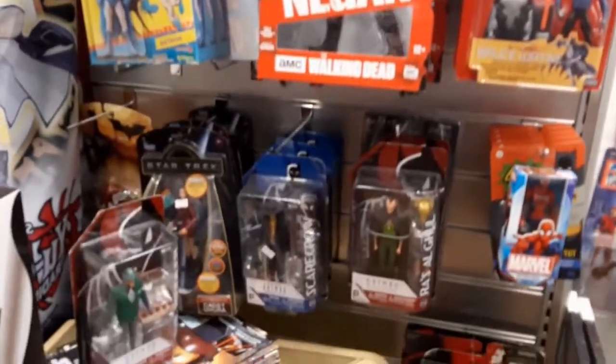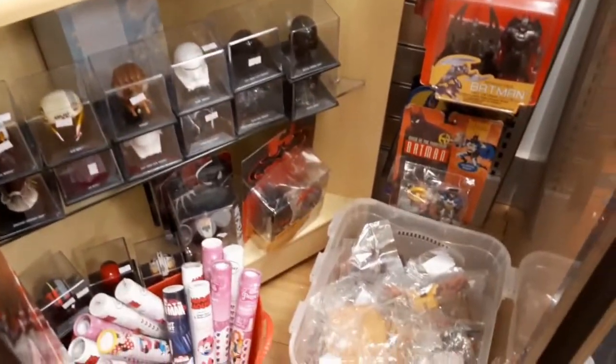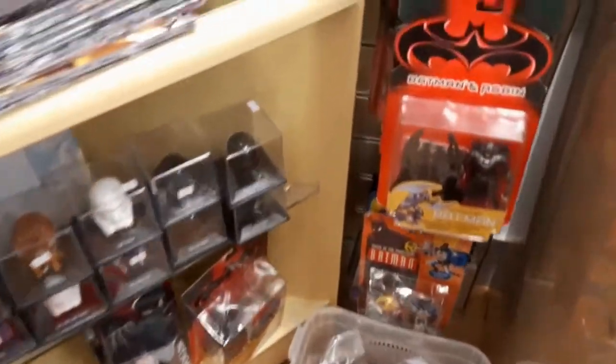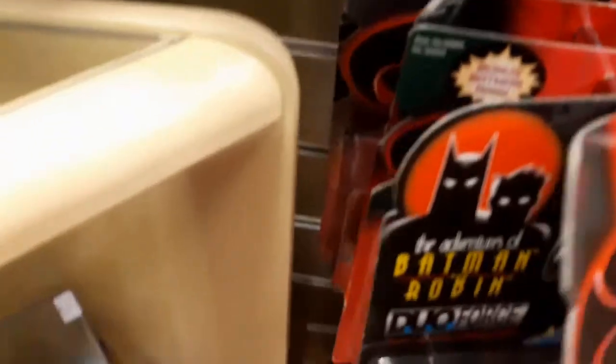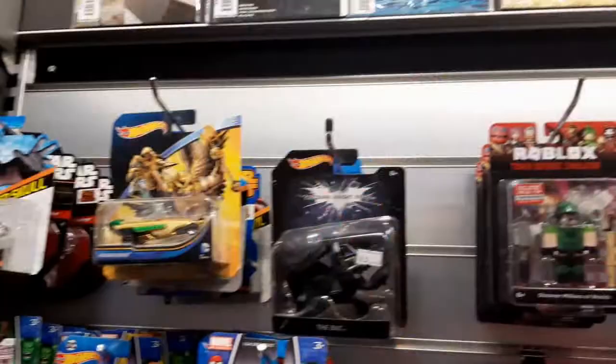I was looking at this section here — I've been recently trying to get my hands on some Toy Biz Batman figures from the 1989 Batman movie. I thought there might be some hiding around about in here, but I didn't see any. There was a Batman Begins figure over there, but nothing from the original movie.